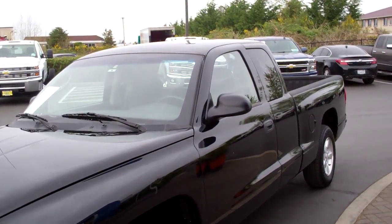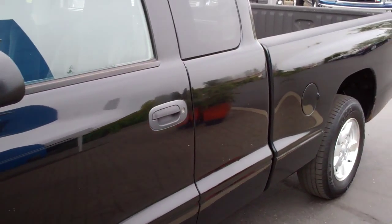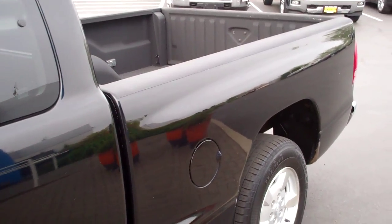Hey guys, Tim here with RKM Motors. You're looking at a 2001 Dodge Dakota — it's a great little transition pickup, a first car, commuter, or work truck if you want. I'm going to take a look inside real quick.